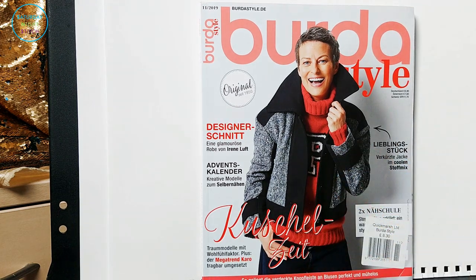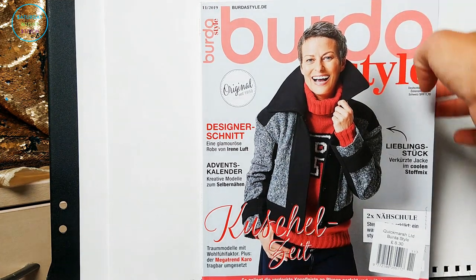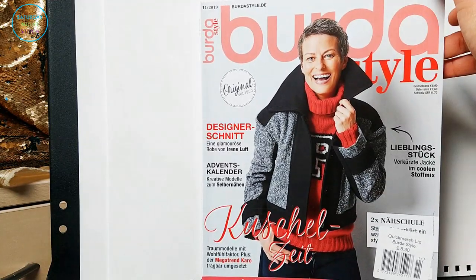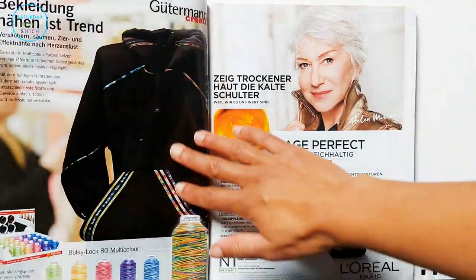So we're going to dive straight into it. First of all, this is the second cover this year that Burda have used a mature woman, so it's always something nice to see. This particular model I think she was a supermodel back in the 90s. She's got short cropped hair and they've got corals and reds — it's okay.